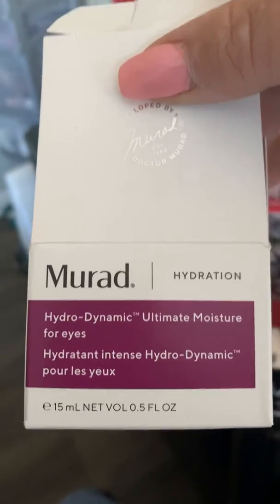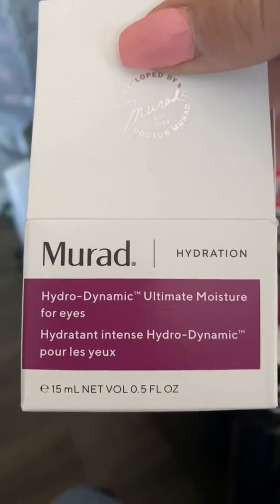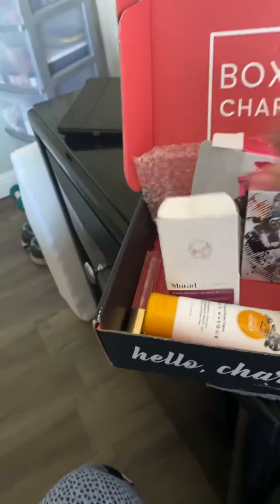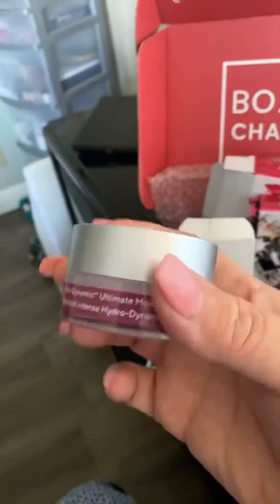Then I got this one — it's a hydro ultimate moisturizer for your eyes, an intensely hydrating eye treatment, and it comes in this little container here.